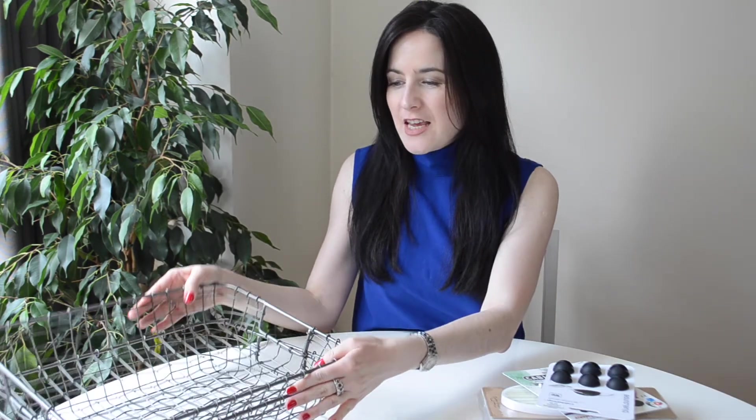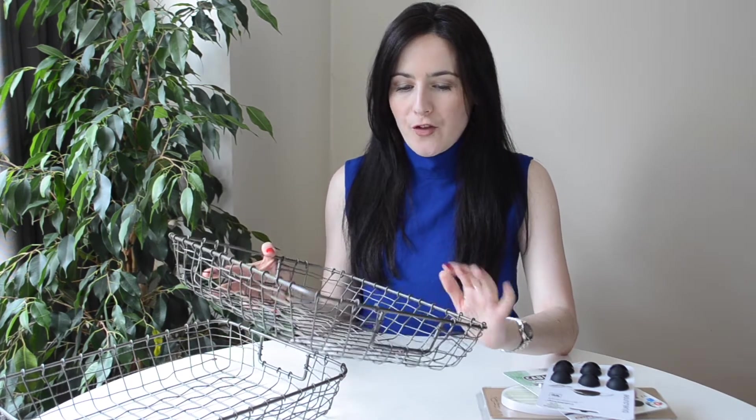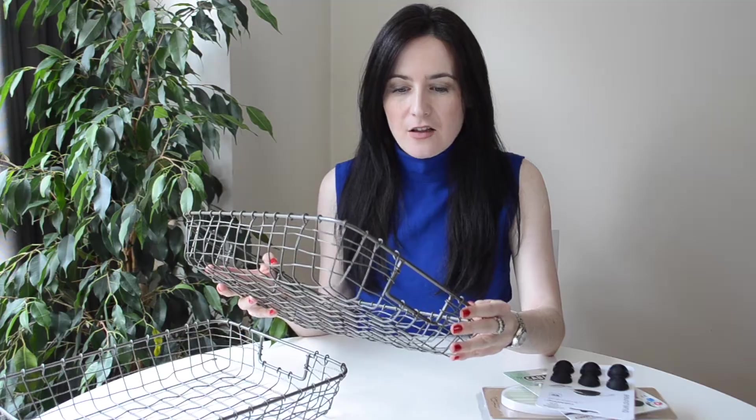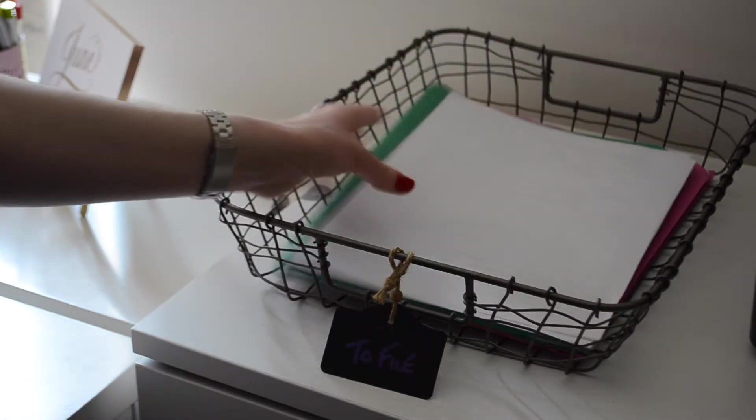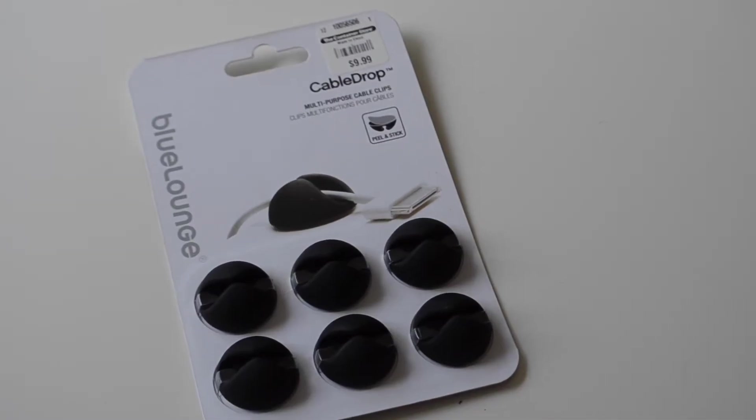Next up, I got these baskets — this is the Marche collection and I just love them. These are for organizing all my paper and files in my office.